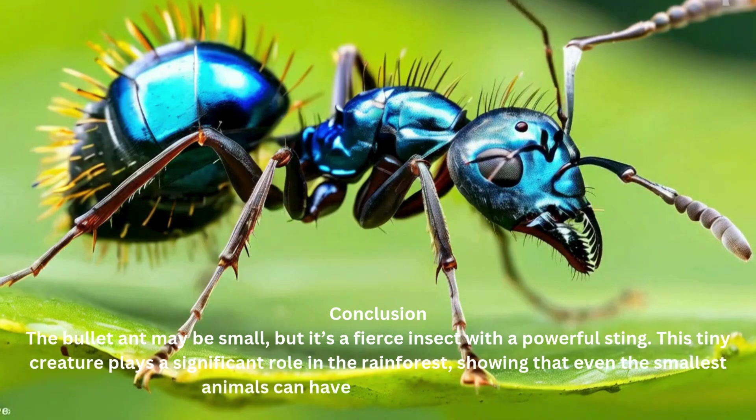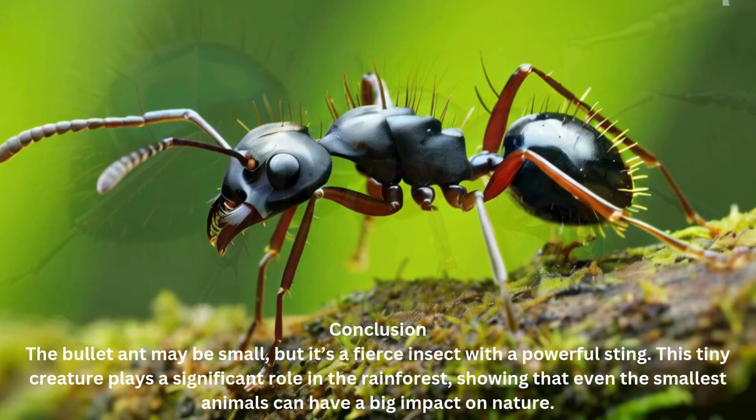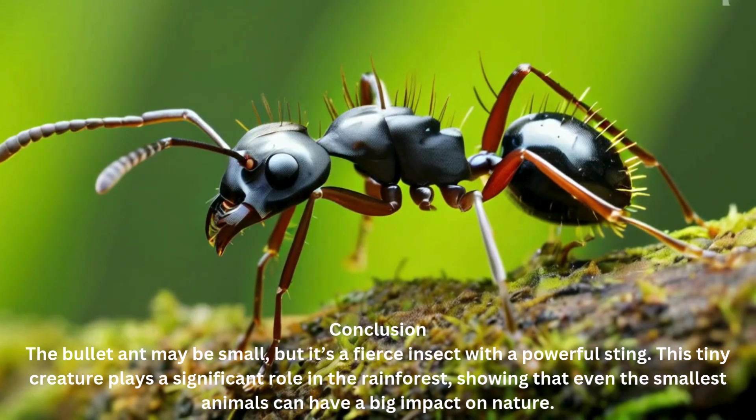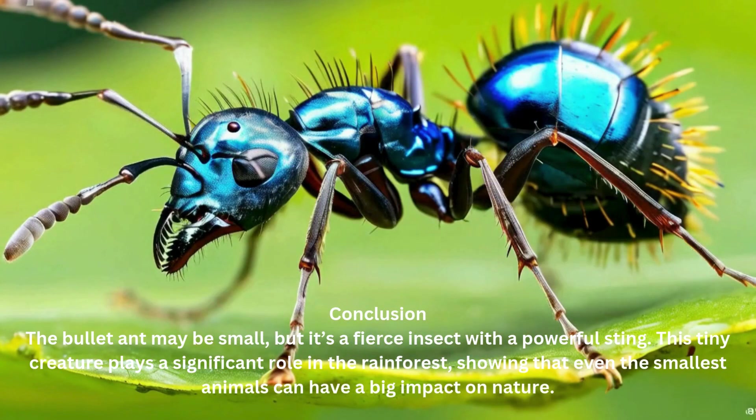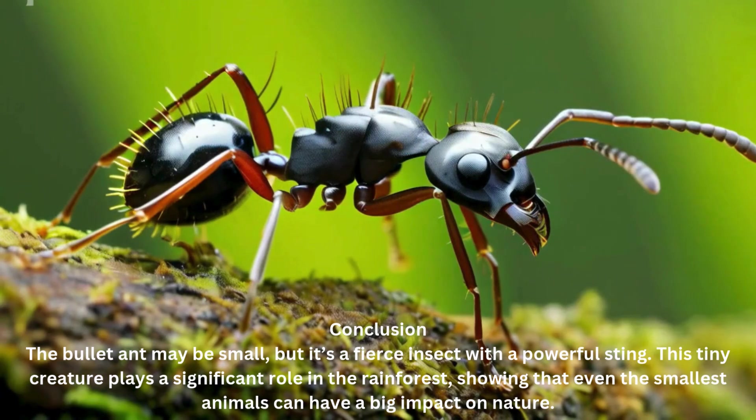Conclusion. The bullet ant may be small, but it's a fierce insect with a powerful sting. This tiny creature plays a significant role in the rainforest, showing that even the smallest animals can have a big impact on nature.